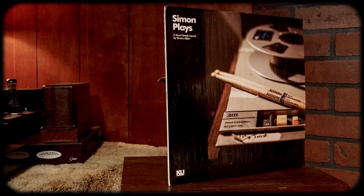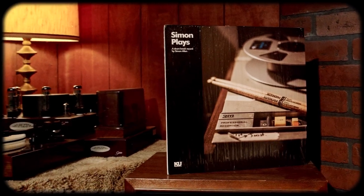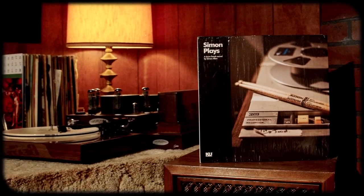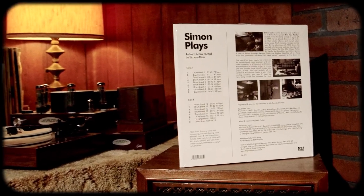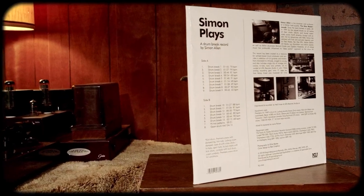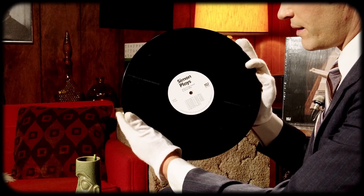So up next I have four records from King Underground. They are a label out of England and I really enjoy the releases. These first three are in the spirit of library records. First up we have Simon Plays — this is Simon Allen, the drummer and co-founder of the New Master Sounds (more on them in a little bit). Basically this was recorded on two-inch tape and it is all drum breaks. Here is side A and there is side B.